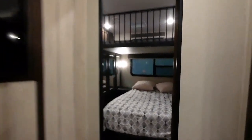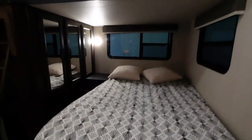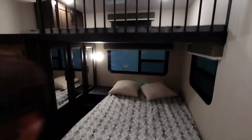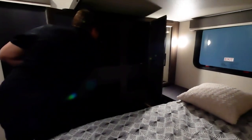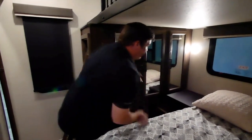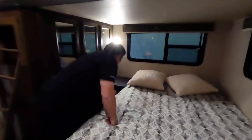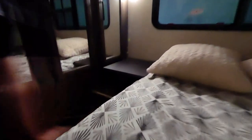In the second bedroom area you'll notice there's gigantic storage for whoever the guest is — hanging storage and also a flip-up shelf. You've got an oversized nightstand for a CPAP machine or to plug your phone in, with two USB ports and one 110 receptacle.